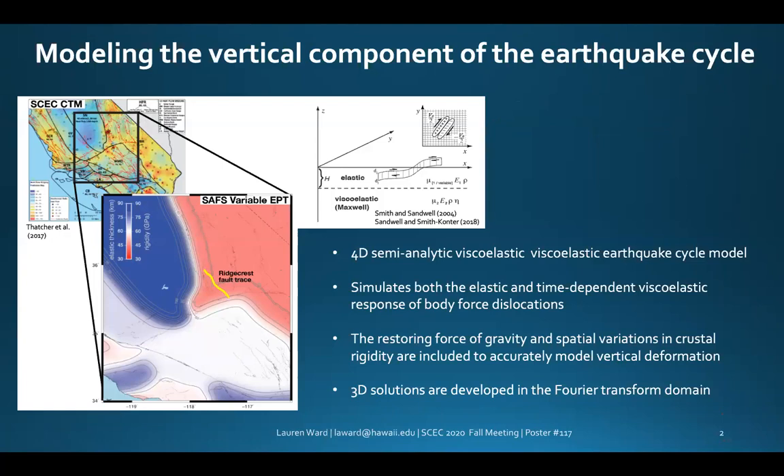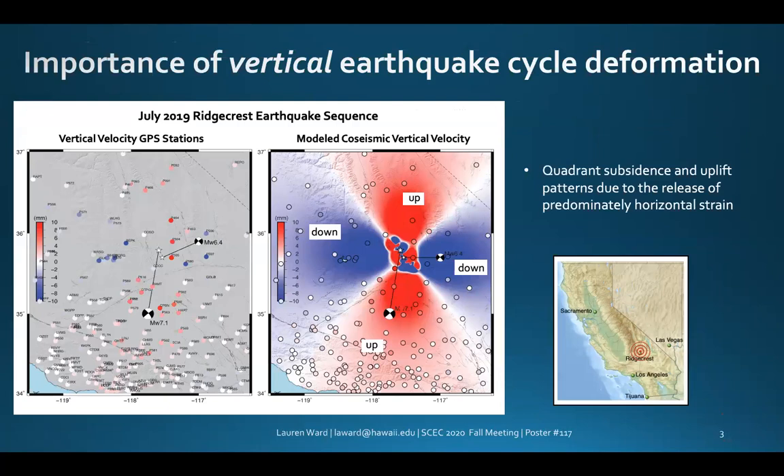The model is additionally able to simulate lateral variations in crustal rheology parameters, which we define using the SCEC CTM.